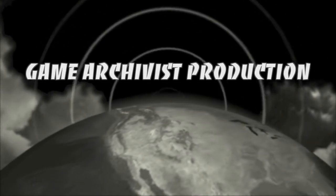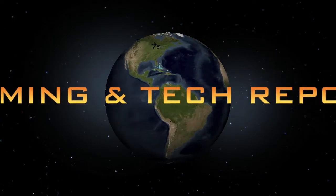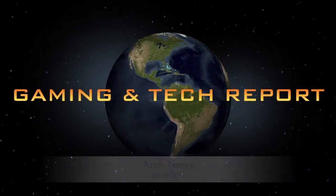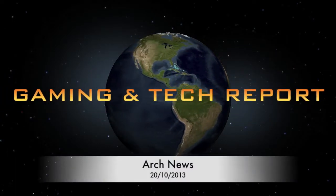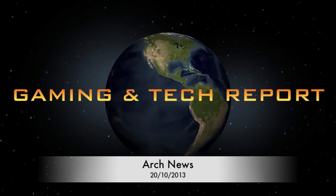A Game Archivist Production. Hello viewers and welcome to another edition of ARK News. I'm your host Archivist and today I will be going through three topics related to either the gaming or tech world at the moment.